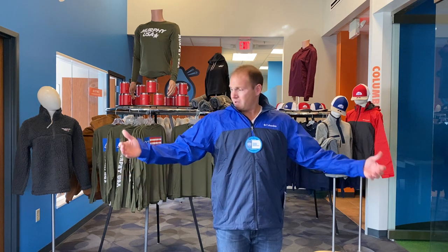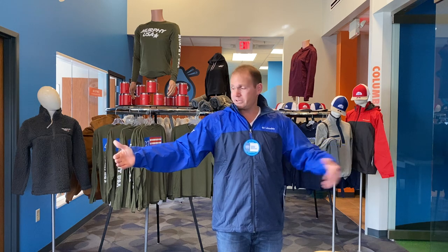This is the Columbia Glen Nacre Lake Lined Rain Jacket. I'm a size medium. This one actually fits a little bit on the loose side, so you either go a size down, but if you like to wear sweatshirts and a lot of heavier clothes, it might fit you a little bit more true to size.